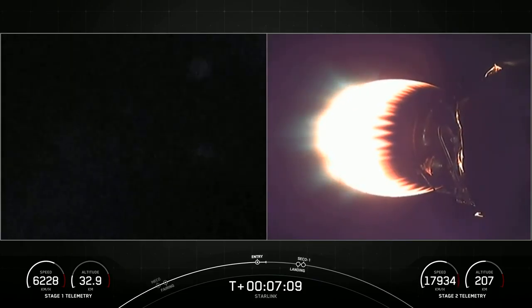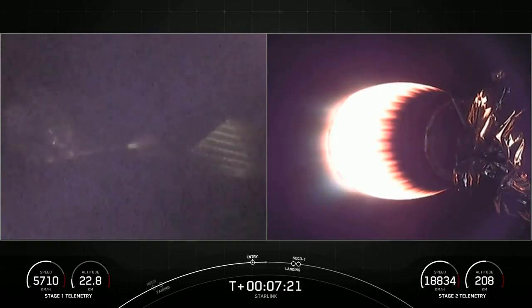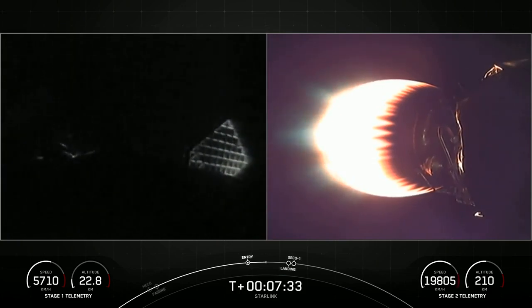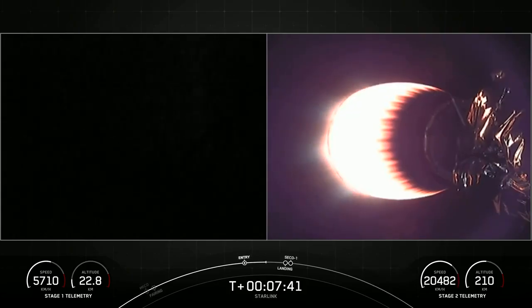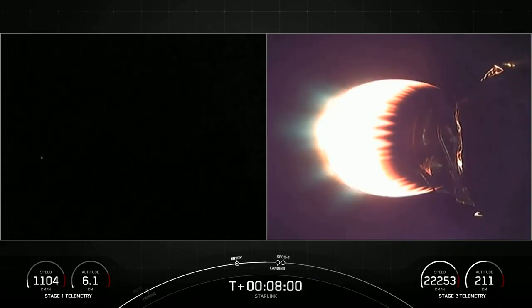This first stage carrying our 53 Starlink satellites today is flying for a fifth time. Both vehicles are continuing on a nominal trajectory. The first stage is now transonic, meaning it has slowed down and is traveling near the speed of sound. In less than a minute, we should be coming up on the landing burn for that first stage.